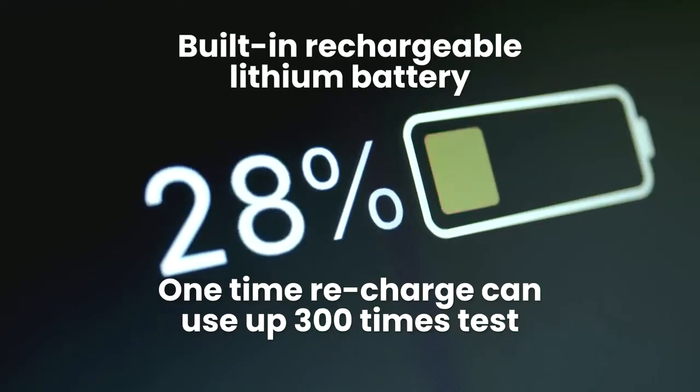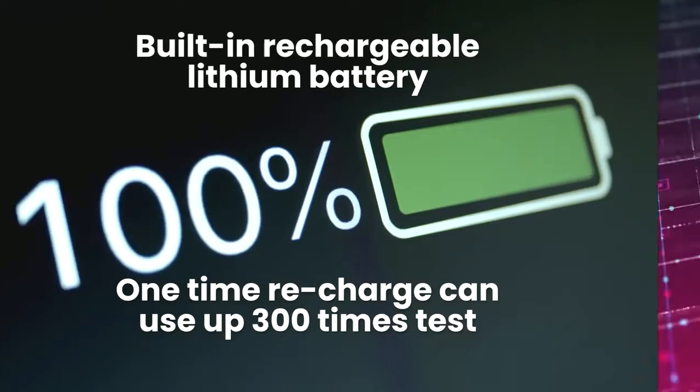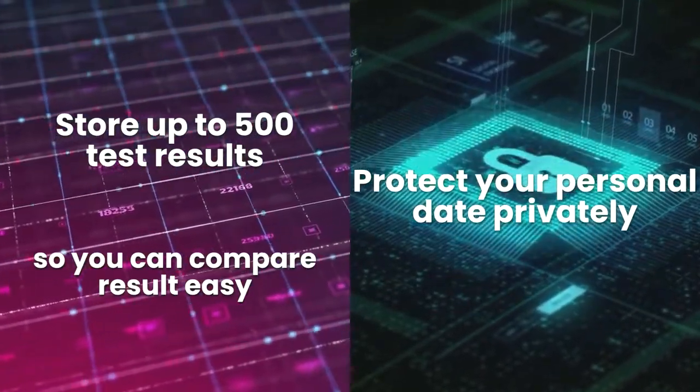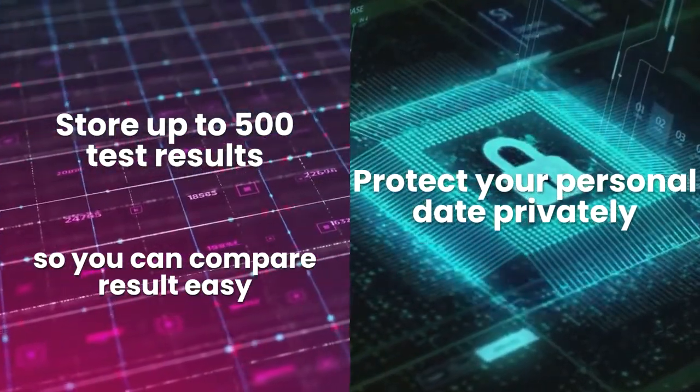Built-in rechargeable lithium battery. One-time recharge can be used for up to 300 tests. Store up to 500 test results, so you can compare results easily. Protects your personal data privately.